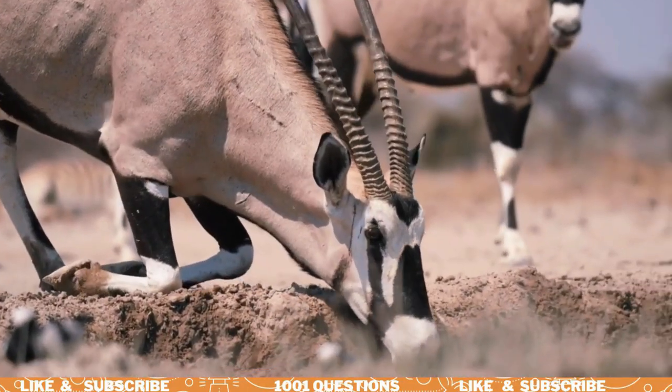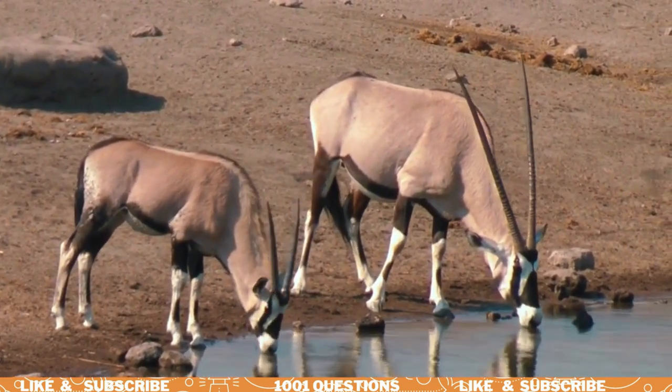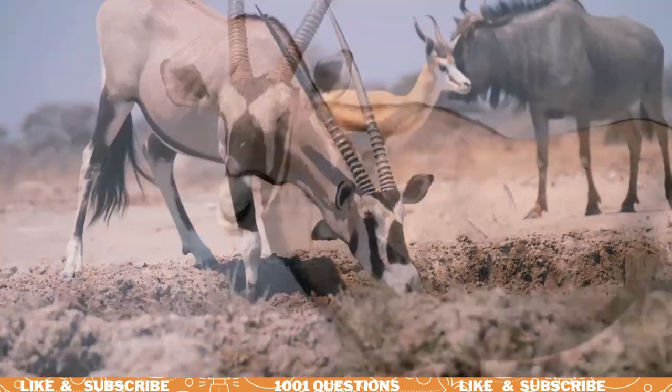Oryx have long, straight horns that can grow up to 3 feet long. These horns are used for defense against predators, such as lions and hyenas.